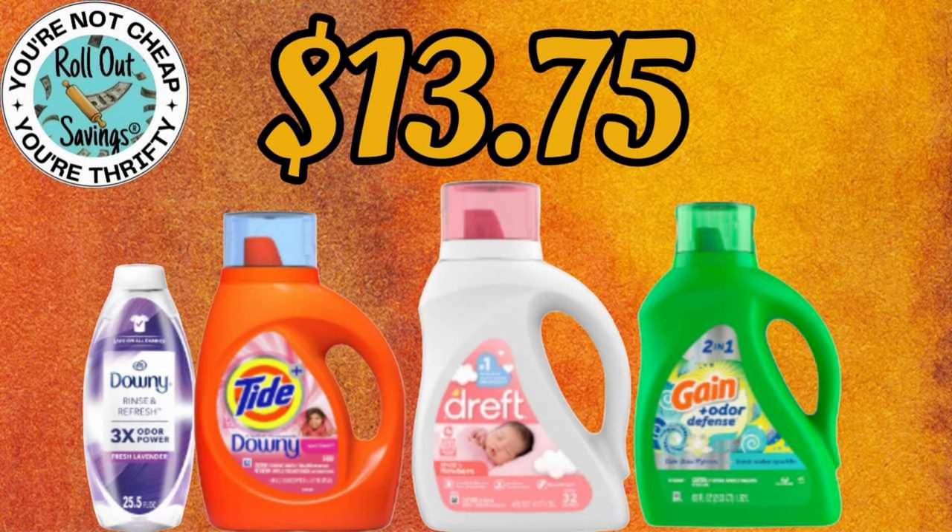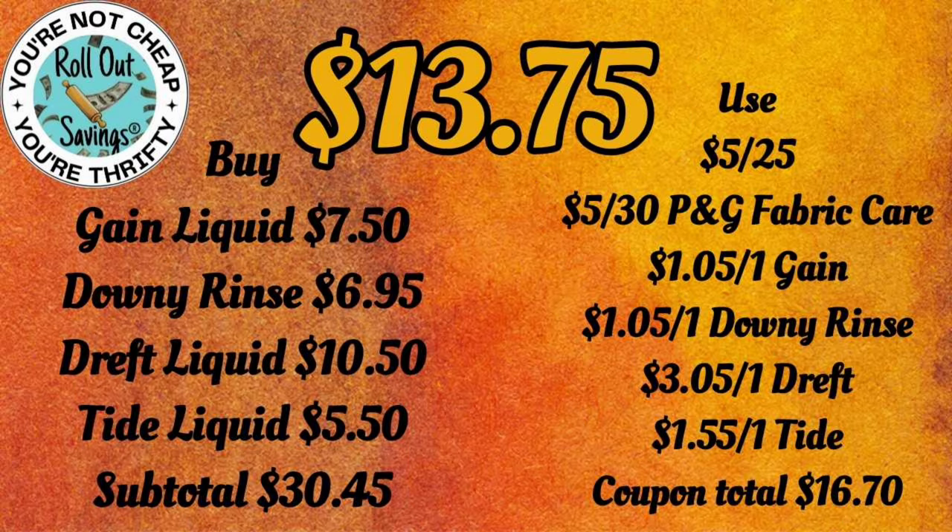For $13.75, you'll get your Downy Rinse, your Tide, your Draft, and your Gain liquids for $13.75 on Saturday. This is a 5 Off 30 combined with the 5 Off 25.